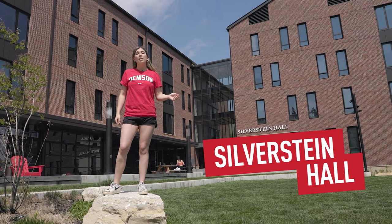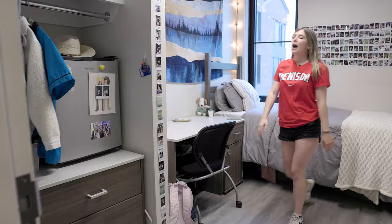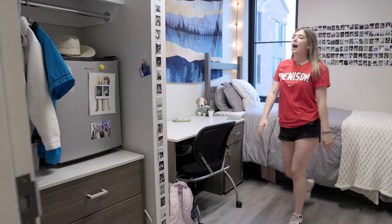We are now in front of Silverstein Hall, a senior-only apartment building. This is actually my apartment — welcome to my crib! In a Silverstein apartment there are four bedrooms and two bathrooms, each shared by two people. We have a twin XL bed, standard for all rooms at Denison, a bedside table, a desk, and my own dresser which I put in the closet to free up more space.